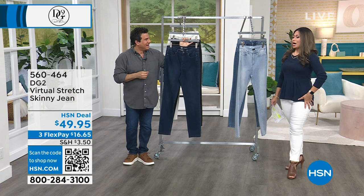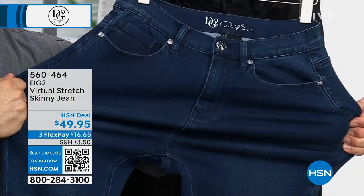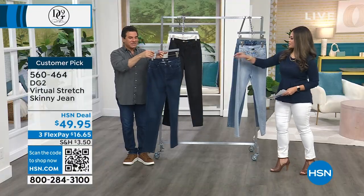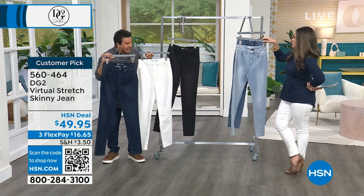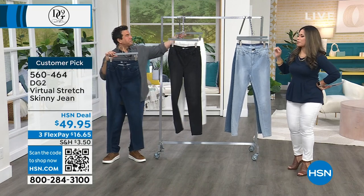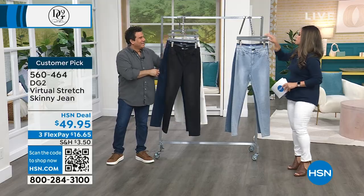I can't say enough about these jeans — DG2 is known for them. Every time I wear a DG2 jean, the fit is incredible and the stretch is amazing. That's because of virtual stretch. The color that's back — it's been out of stock for months and months — is now back in the skinny, which is a traditional silhouette we will never stop making. It's that number one fabric people can't stop talking about: virtual stretch, a customer pick with nearly 10,000 five-star reviews.